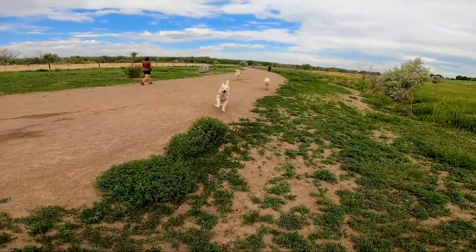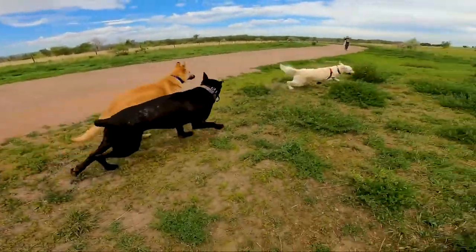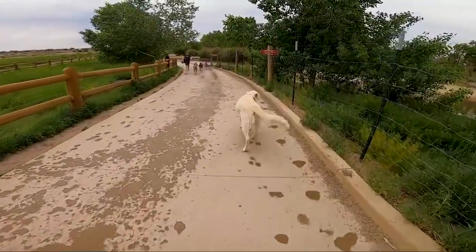This dog park is almost twice the size of Chatfield at a hundred and seven acres, so there's plenty of space for the pups to run around.